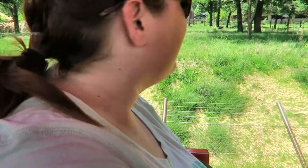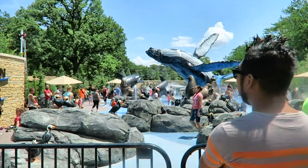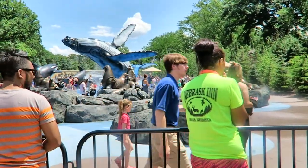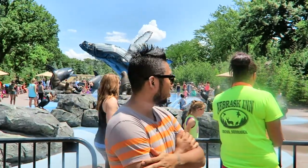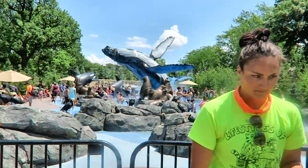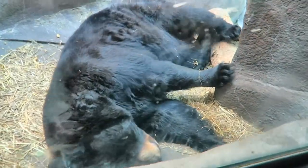So we traded in our Skyfari tickets for train tickets - they were nice enough to just switch them out for us. I was like, no, I'm not doing a return thing. This is the new Alaskan Adventure that they built here. It's like a little splash area with a huge whale - they say that's a blue whale. Yeah, that would make sense for the coloring. Black bear - a very, very big black bear.